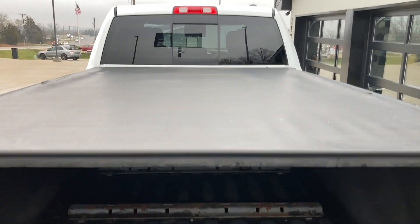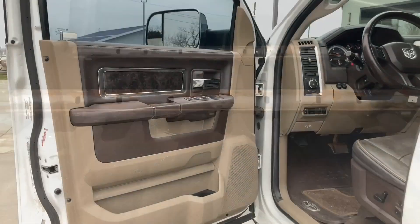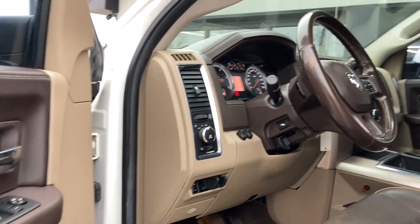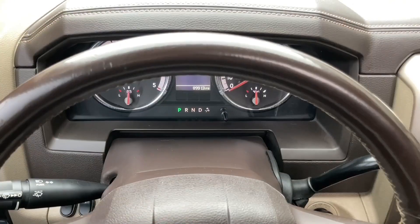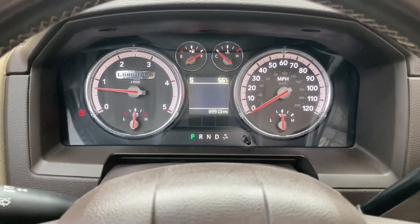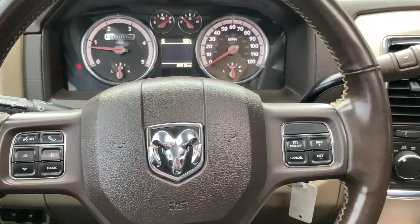It has a tonneau cover and also has the bracketry for your fifth wheel setup. Inside you'll find lots of plush interior amenities: power windows, locks, mirrors, leather interior, digital and analog gauges, and hands-free controls on the leather wrap steering wheel.